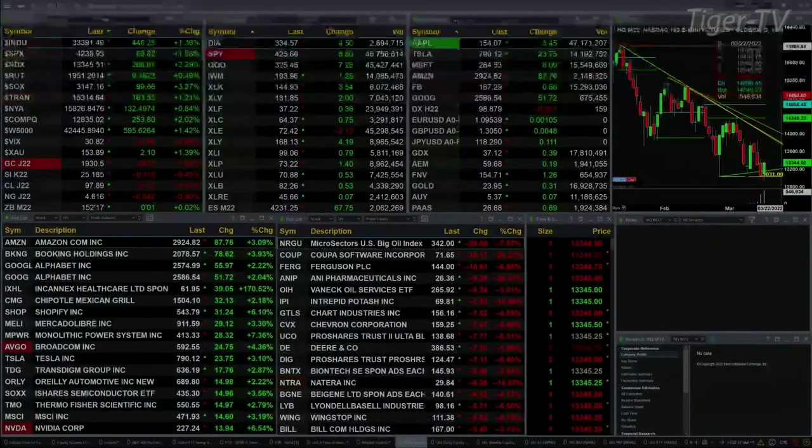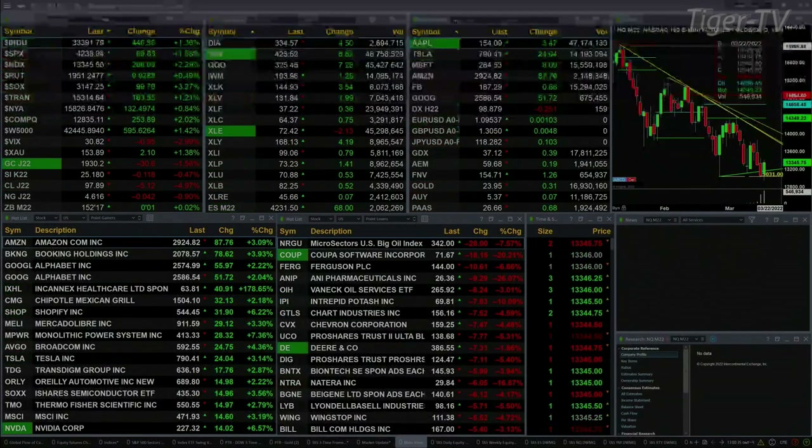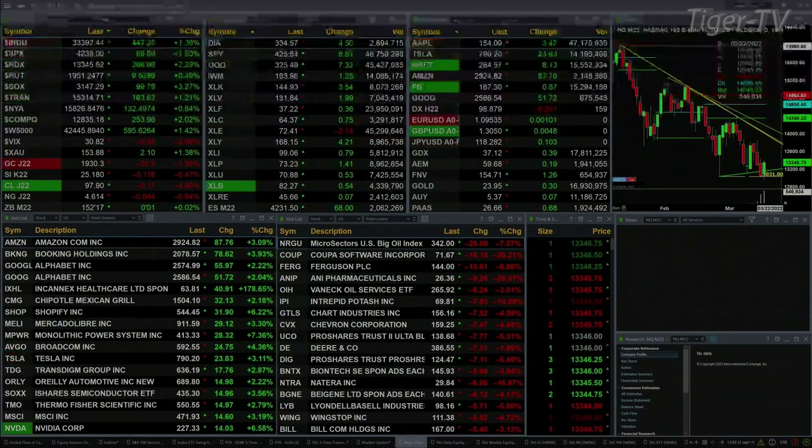Currently we have all U.S. indices trading to the upside. You've got the Dow up 446 points, that's 1.4%. The S&P 1.5%, 65 points. The NASDAQ 2.25%, 300 points. The Russell up 0.5%. The semis are up 3.25%, 99 points. Traders are up 1.25%, that's 183 points.